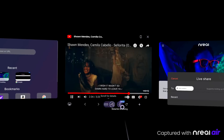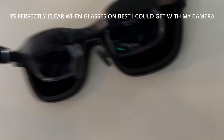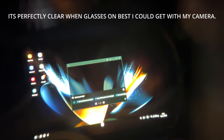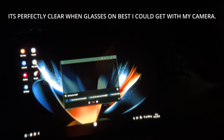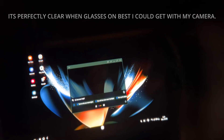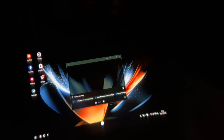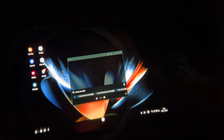One thing I noticed about connecting it to the Z Fold 4 was that as soon as I connected it, DeX popped up. That was really powerful because DeX is a piece of software that essentially turns your smartphone into a desktop computer. So instead of looking for a monitor to connect your phone to, I could connect it to these glasses and get a much bigger display.